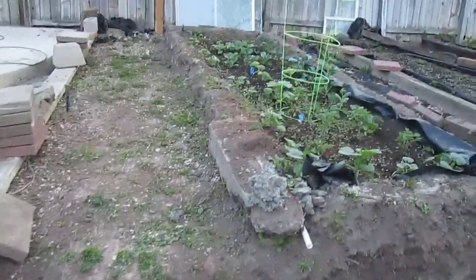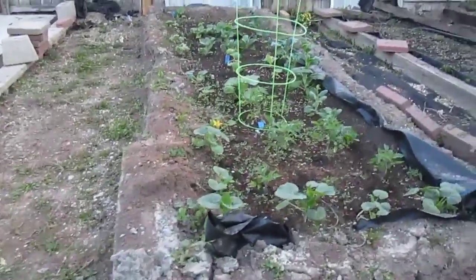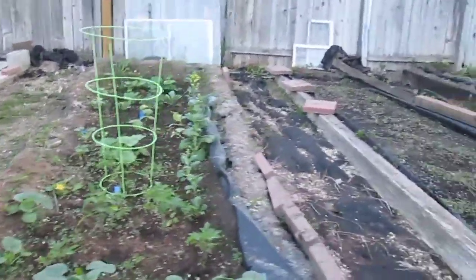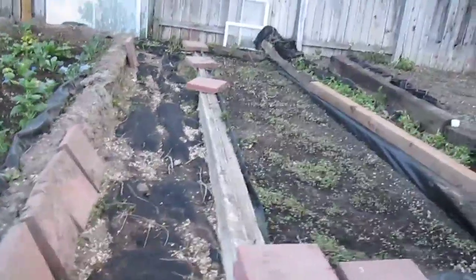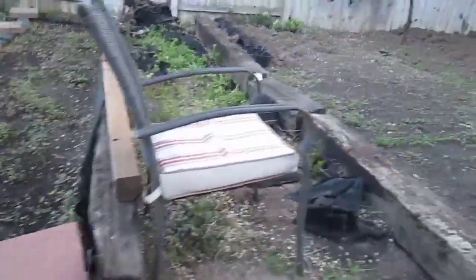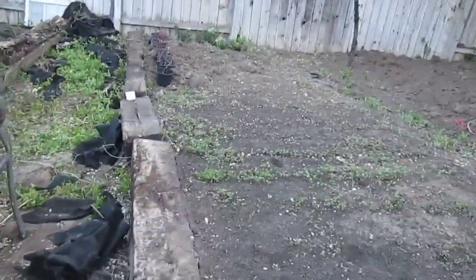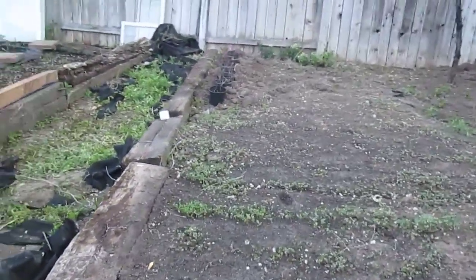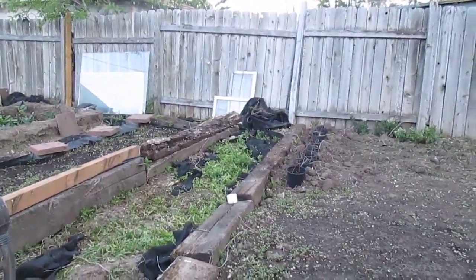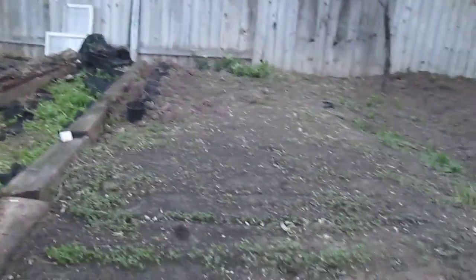We have our garden growing, of course, and it's coming up quite nicely. Here we have all of our herbs and spices coming up, and then in the next one these will be for essential oils. And there you see those pots — those are some of our new apple trees and peach trees that are coming up.